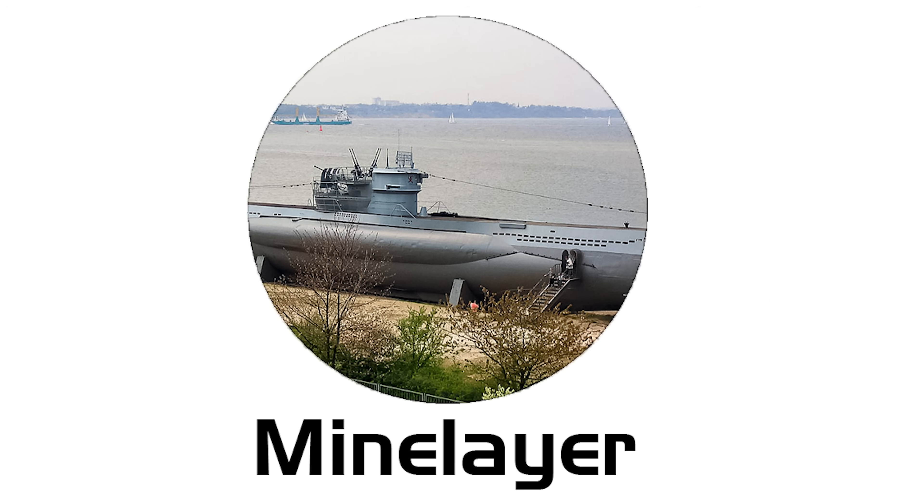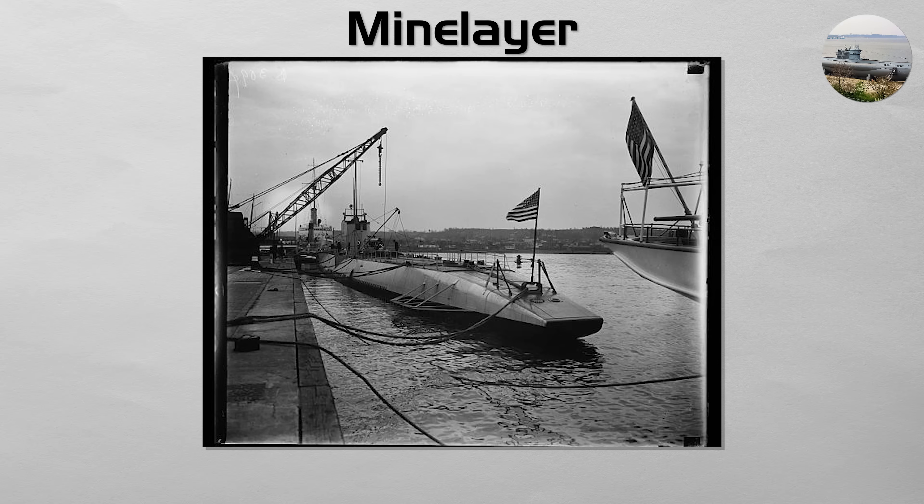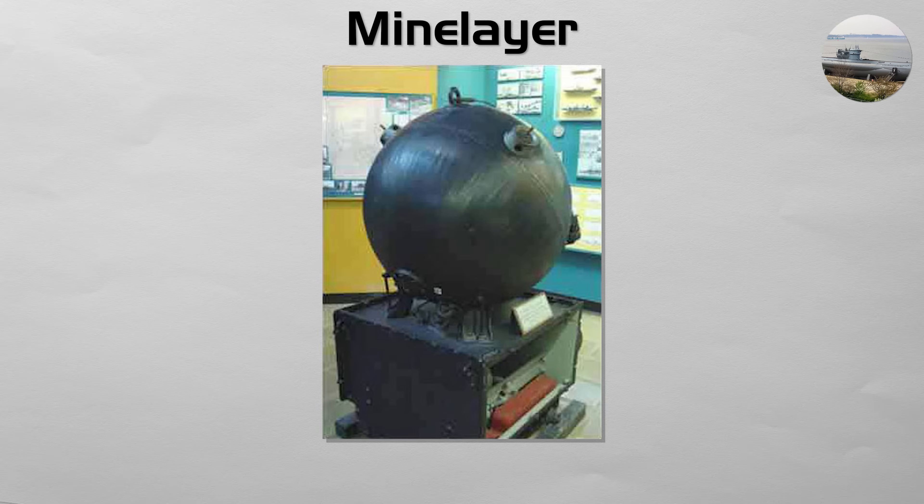Mine Layer. While most modern submarines can deploy mines from their torpedo tubes, a dedicated mine layer submarine is a vessel specifically designed or converted to carry and lay a large number of naval mines. This is a stealthy and effective form of area denial.